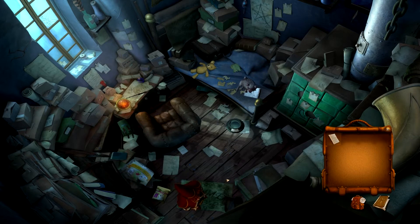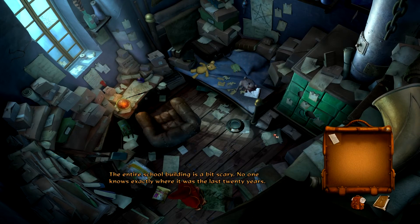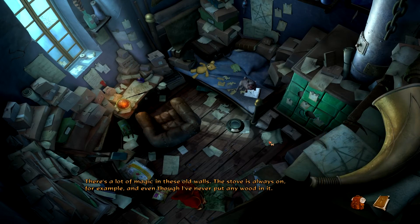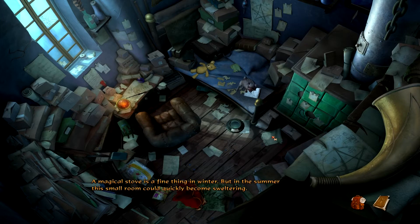We're collecting a book now, okay, sure. The entire school building is a bit scary — no one knows exactly where it was the last 20 years. It disappeared overnight and then reappeared just as suddenly once the war ended. There's a lot of magic in these old walls. The stove is always on, for example, even though I've never put any wood in it.